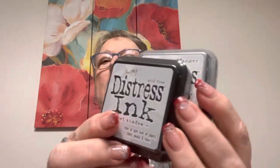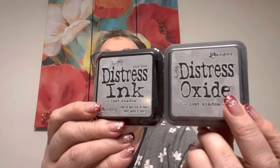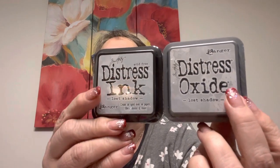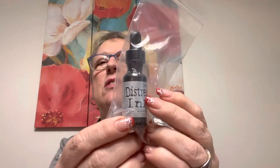Only One Life Creations — I got the new Lost Shadow from Tim Holtz. I don't get all of it anymore because I just don't tend to use it. So I got the Distress Ink and the Distress Oxide, but I did get the alcohol reinker. I just didn't get the spray and the embossing powder and everything else. I'm trying to show restraint.